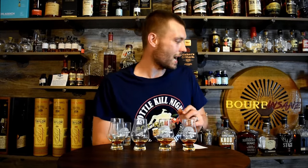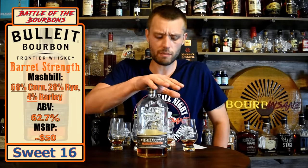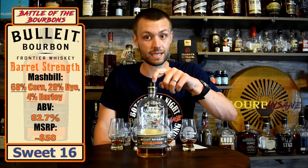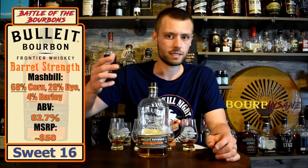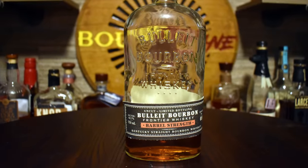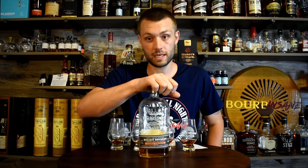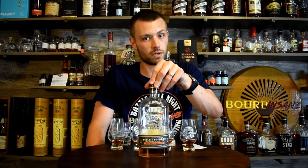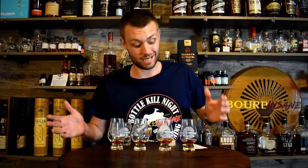Coming in at number three was sample number two — Bullet Barrel Proof. Another bottle I haven't had in a very long time, maybe six months. I remember thinking it was good but nothing that stood out, and that's kind of how it was today. It got a lot more spicy as the bottle opened up — a lot more of that rye spice came through. Bullet bourbon, we know they pretty much use Four Roses, so the rye spice coming through makes sense — a blend of the 10 recipes they use from Four Roses. A good whiskey, about $50 to $60. That price point for barrel proofs is tough.